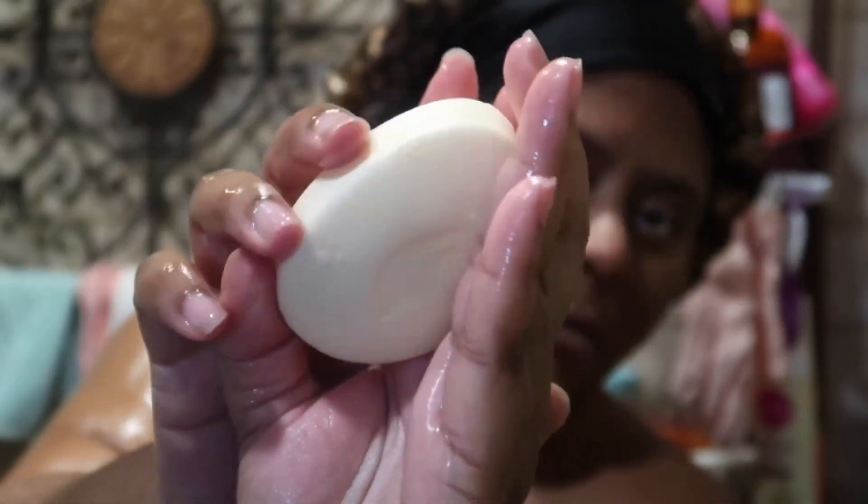I'm going in with my Dove Mango Butter bar soap because this is a mango-scented routine. I will be honest — this mango butter bar soap is not my favorite scent at all. It is pretty musky and I do not like musky fruits, so I was a bit taken aback when I smelled it. I'm going to continue to use it and just use it up. I'm just going to wash my body all over for my base clean and get myself prepared for my exfoliating process.